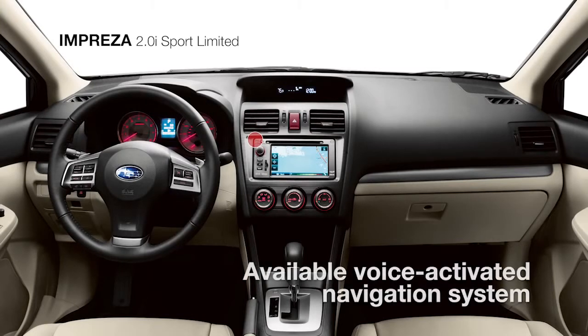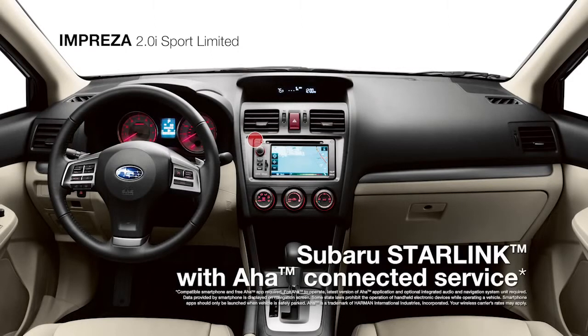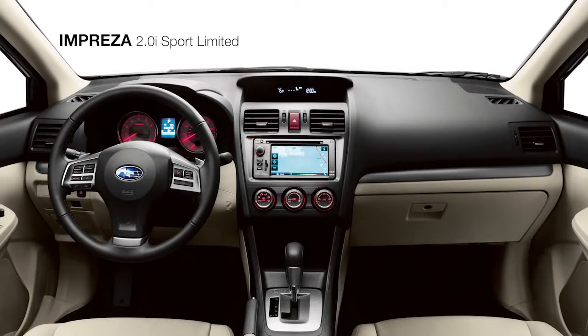You can also enjoy the conveniences of an available voice-activated navigation system with AHA capability to organize and integrate your favorite web and music content.